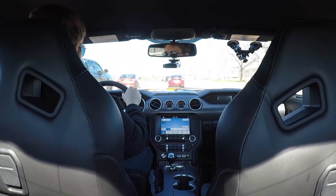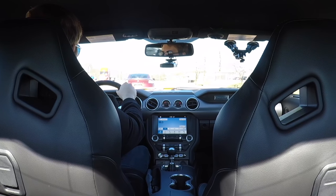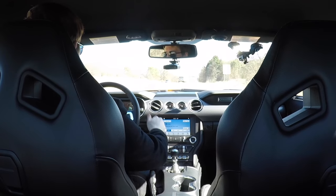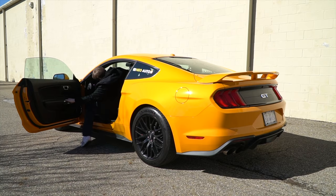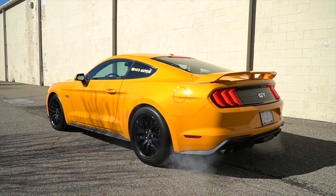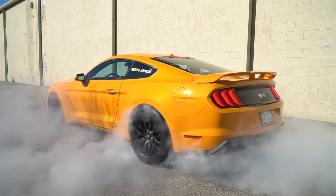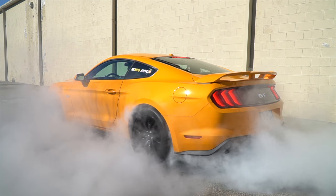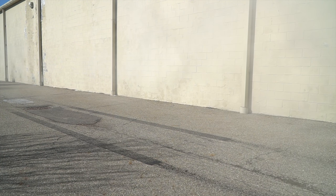I would say this car is definitely one you could drive daily — it does a good job absorbing the bumps in the road and it's easy to see through all the windows. Now, remember when I told you about the driving modes? Well, in Drag Strip mode you can lock the front brakes and do this. This feature is called Line Lock — it locks the front brakes and allows you to do a nice smoky burnout. It's a little tricky to set up this mode but once you figure it out it makes doing a burnout really easy.